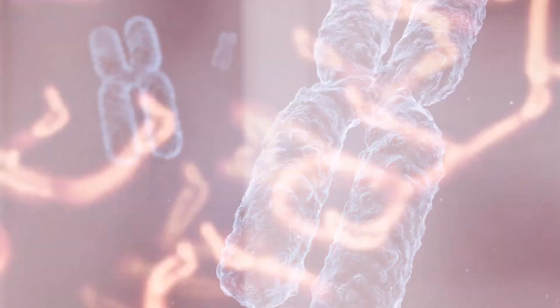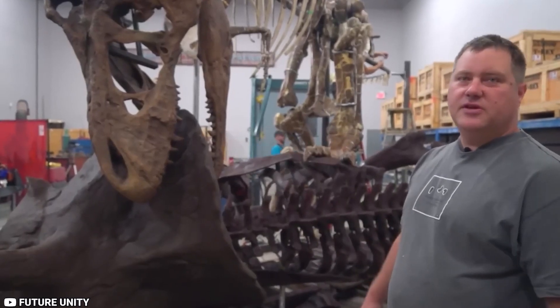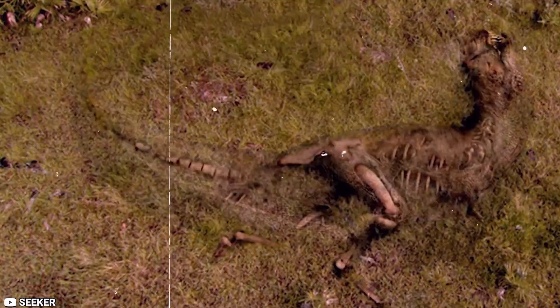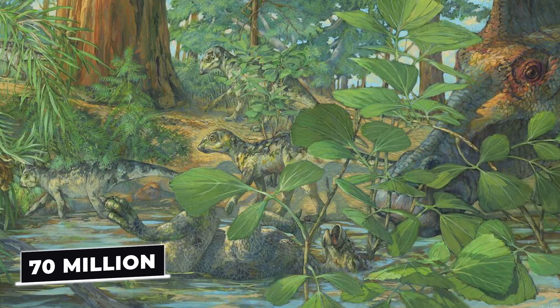Researchers discovered the shapes of cells, potential chromosome types, and numerous potential nuclei — the DNA-containing structures — while researching well-preserved fossils that date back more than 70 million years.